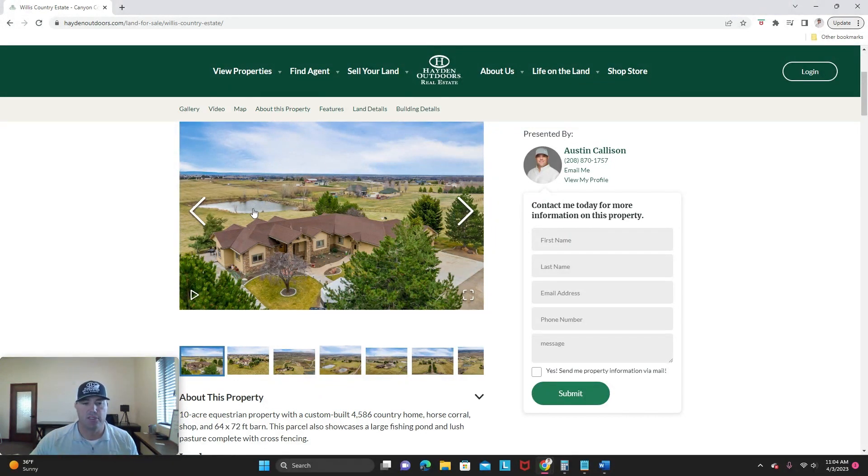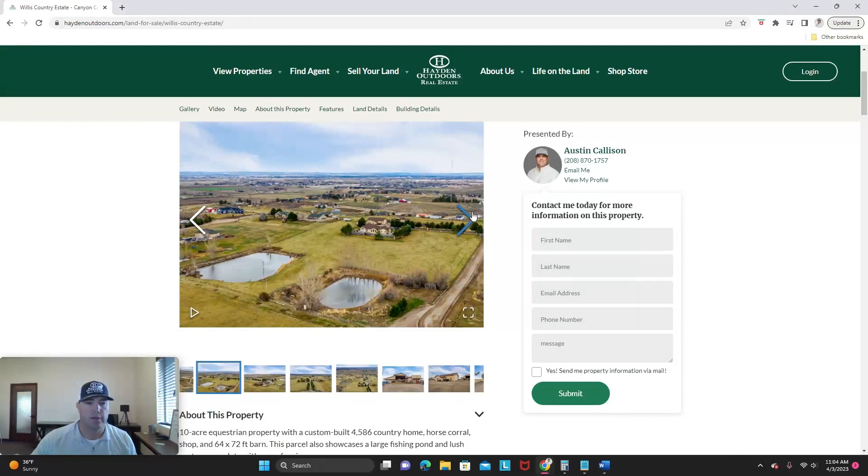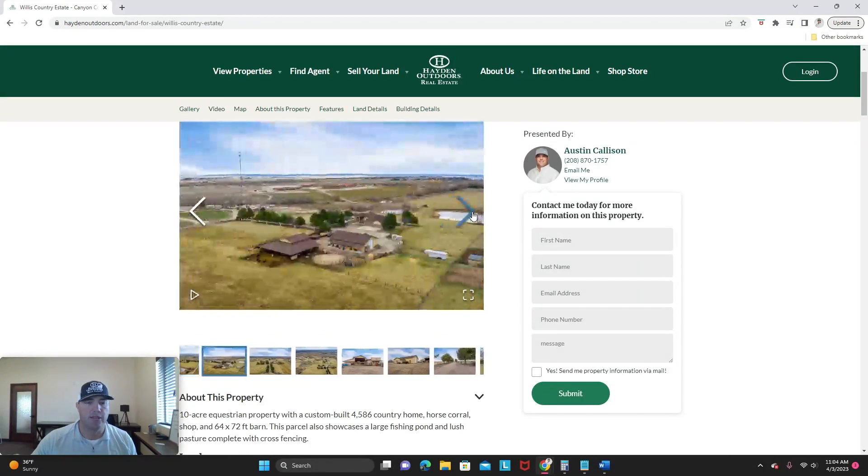The master sits on the main level and then there's the great room that flows into the kitchen. And then there's a nice office upstairs that could be a bedroom as well. I'm going to click through to a couple other photos here to explain the lay of the land.